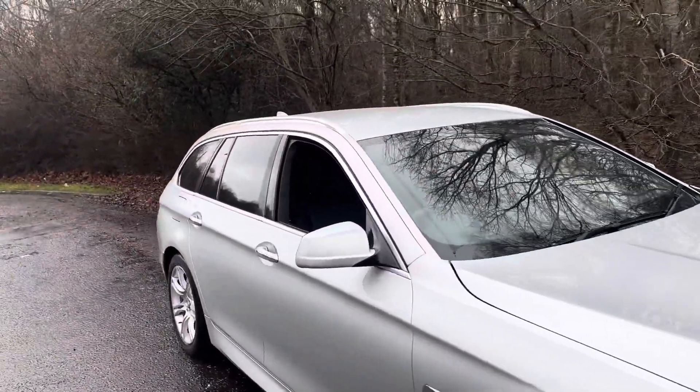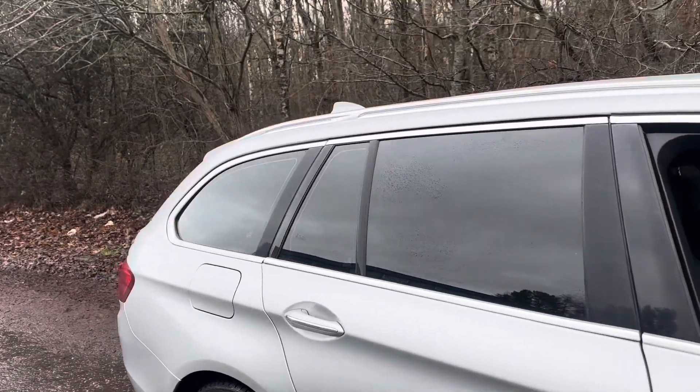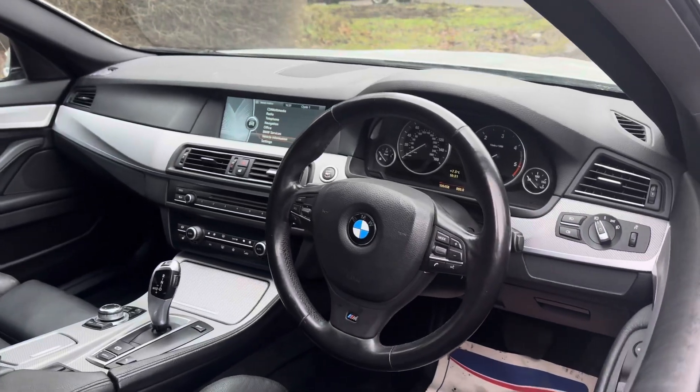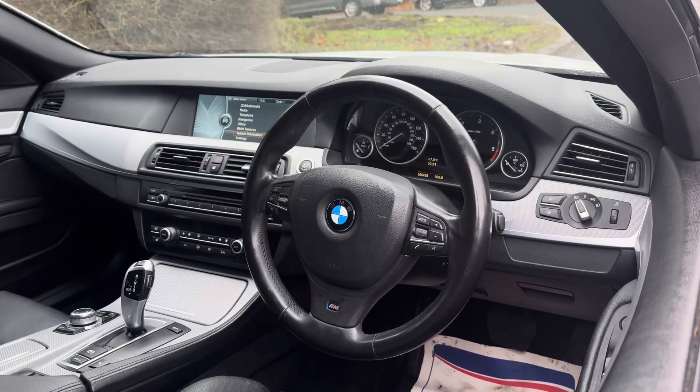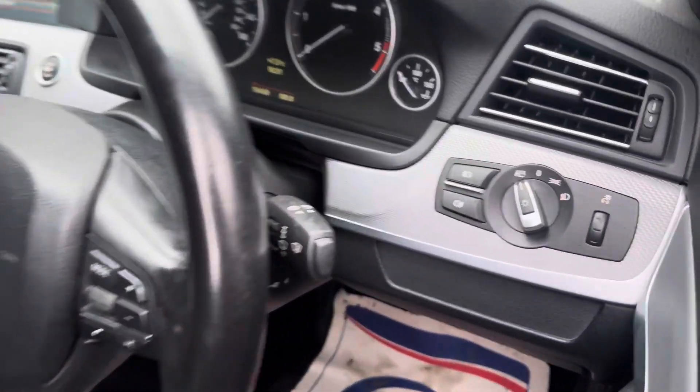Around the side we've got the rear sun protection glazing which cuts down temperatures on hot days. Taking a look inside, we've got the widescreen professional navigation with enhanced Bluetooth and the leather M Sport steering wheel.